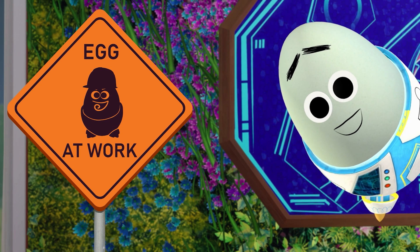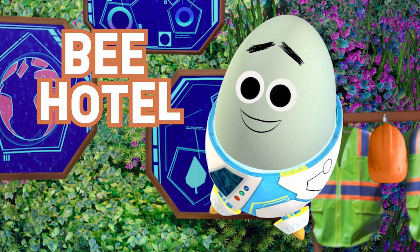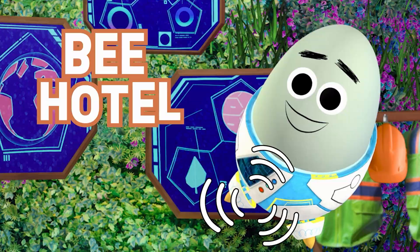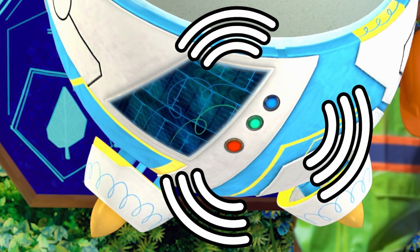Eco-Engineers, we're gonna visit a bee hotel today! A bee hotel isn't an actual hotel — it's a structure that's built to be a home for bees that like to live alone!